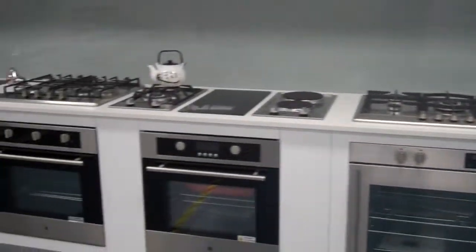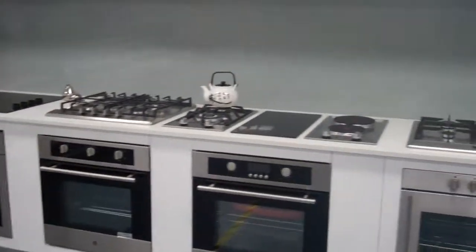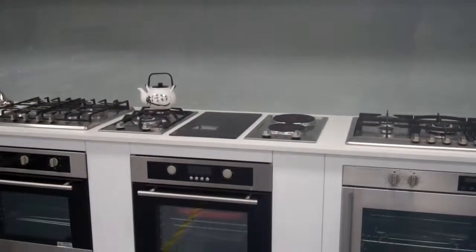We move through to our standard range of ceramic cooktops, 600 gas, two burners — gas, electric, or ceramic.